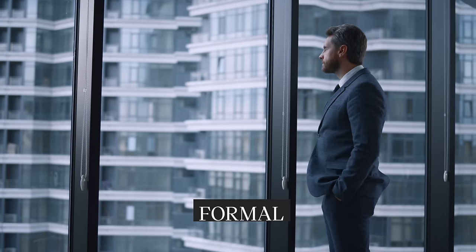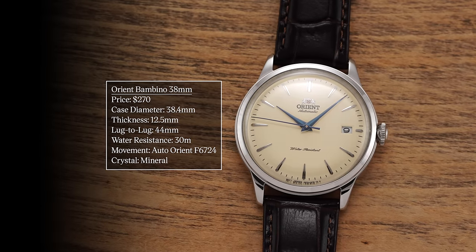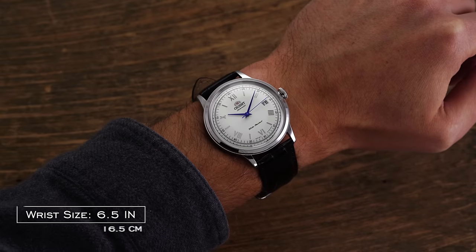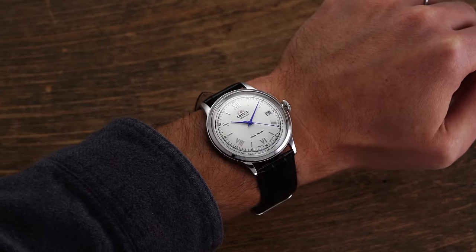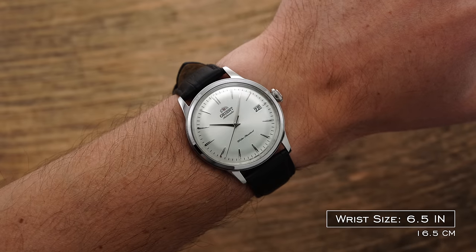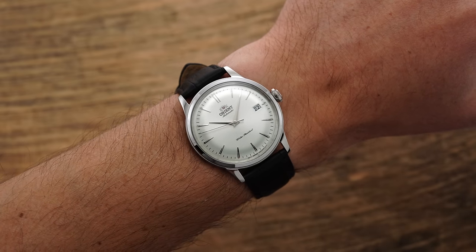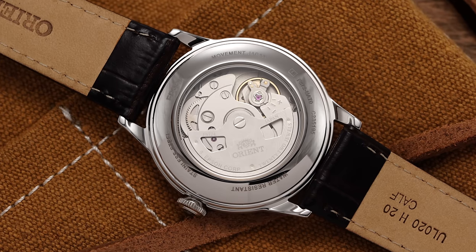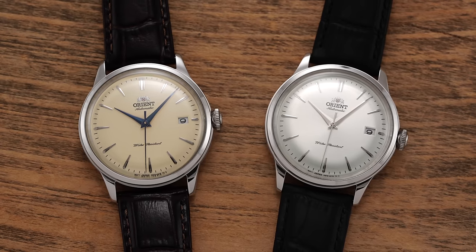Now we shift to the formal category — those wearing a suit to the office every day. We kick it off with an Orient Bambino 38. I find the 38 millimeter to be the more appropriate size; the 40-plus millimeter Bambino cases were large, with a big dial and thin bezel that doesn't work for everybody as a dress watch. The Bambino 38 is a better size — 12.5 millimeters thick with a domed crystal, 44 millimeter lug-to-lug, and an F6-724 movement with hacking and hand-winding, outperforming many Seiko and Miyota counterparts.